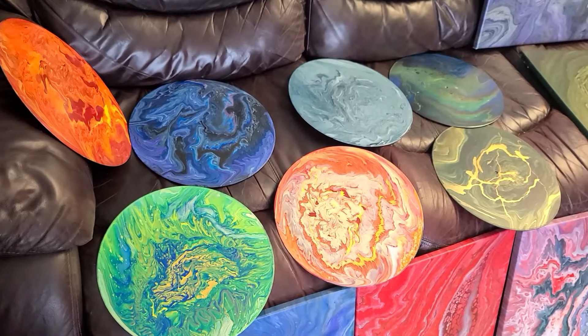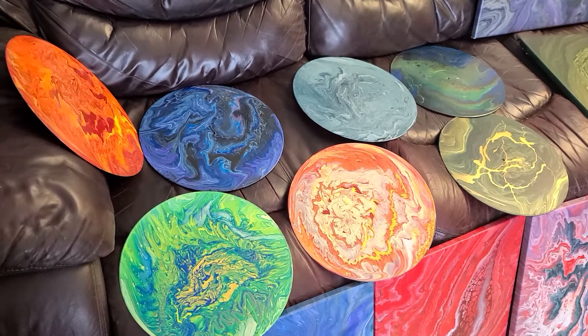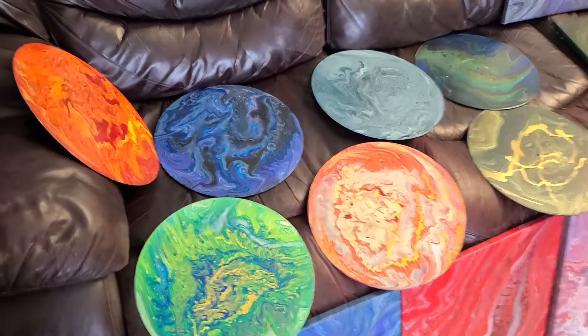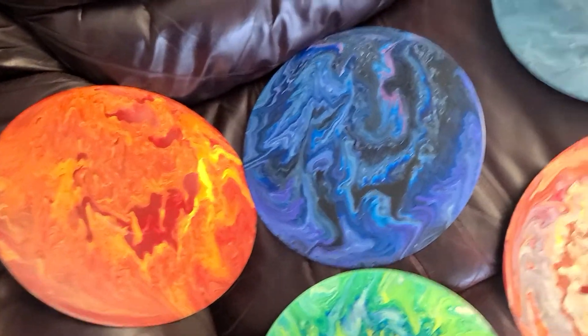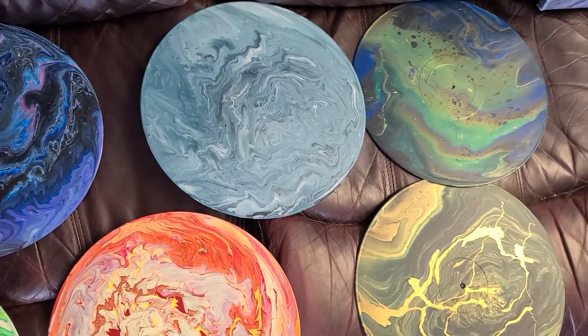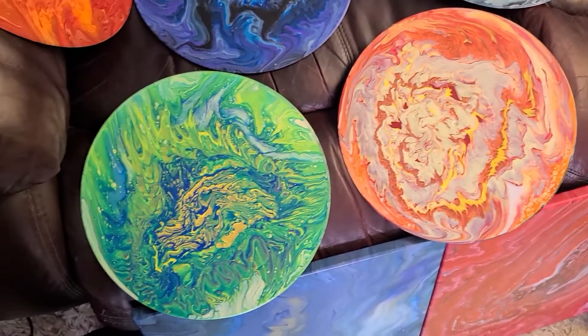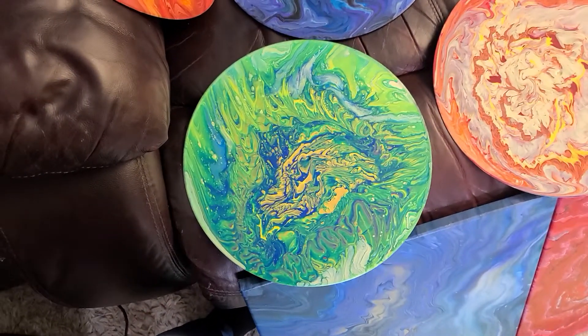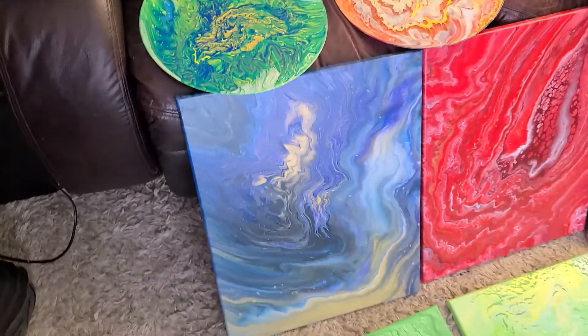Hello, hello everybody. This is the middle of November and I just wanted to show you some of my latest works that will be making an appearance at some trade shows coming up, some Christmas gift ideas. These circles can be either kept similar to a plate or they can be made into clocks.